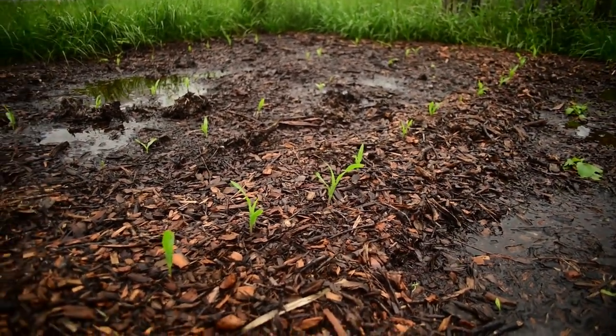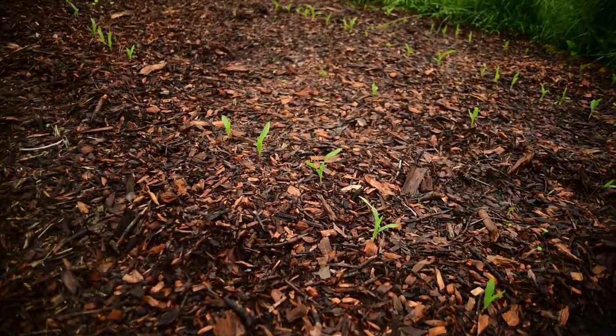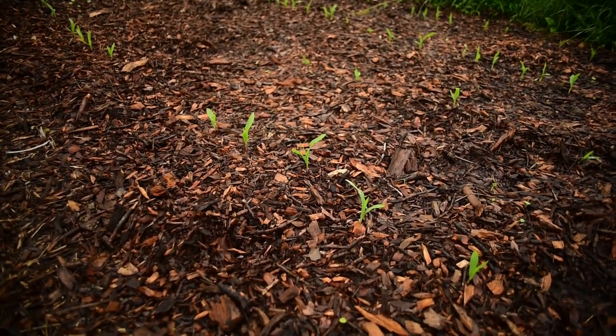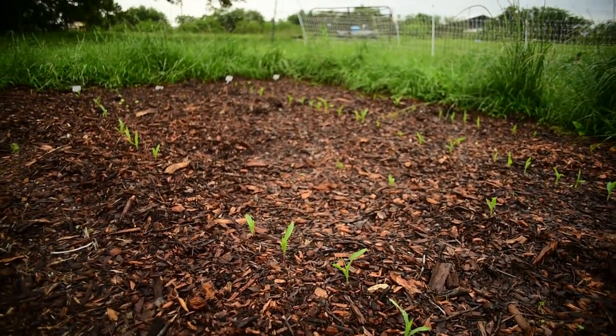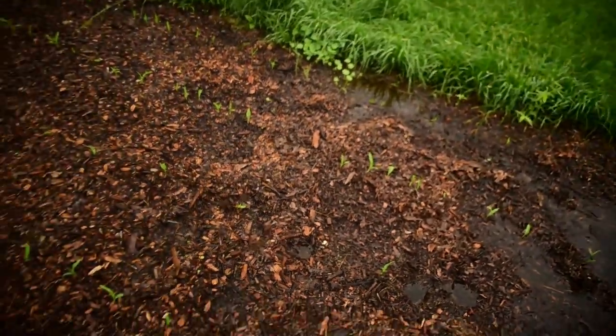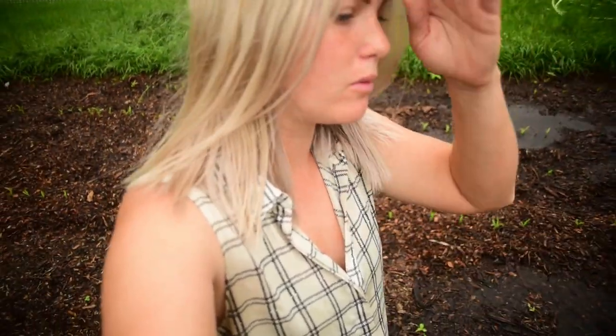I'm hoping it'll drain down and the corn will do good. We won't know until it does or doesn't, so we'll just wait and watch. At this point there's not really much I can do - I can't reconfigure the garden when everything's already grown.